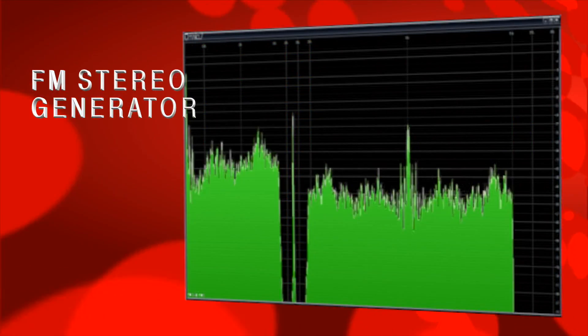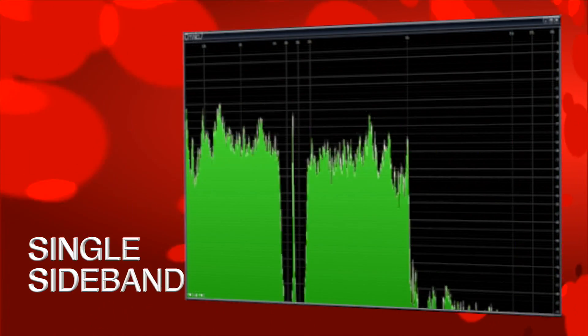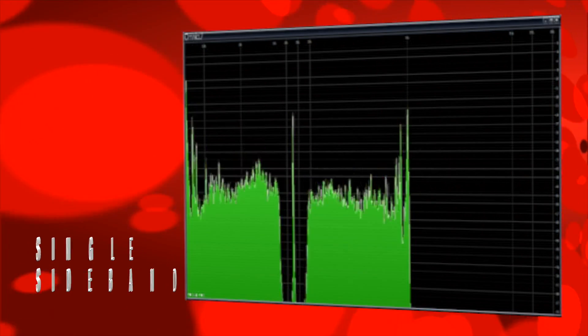For FM service, try stereo single sideband, which can reduce multipath distortion while increasing audio modulation. The option is built-in.